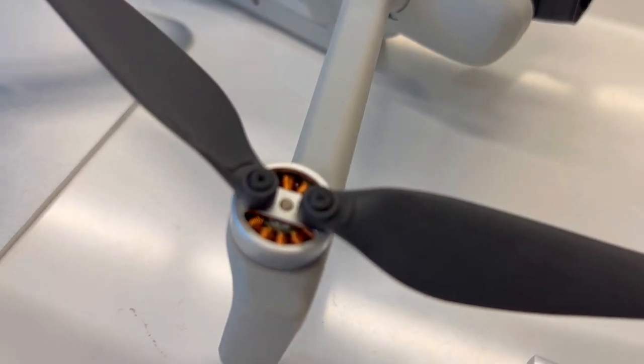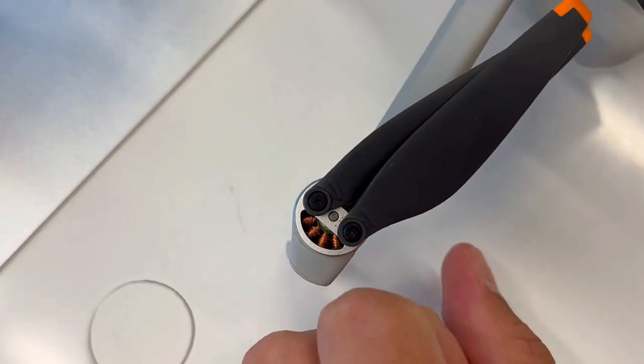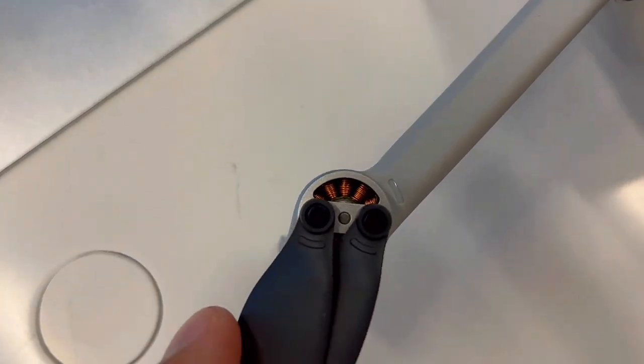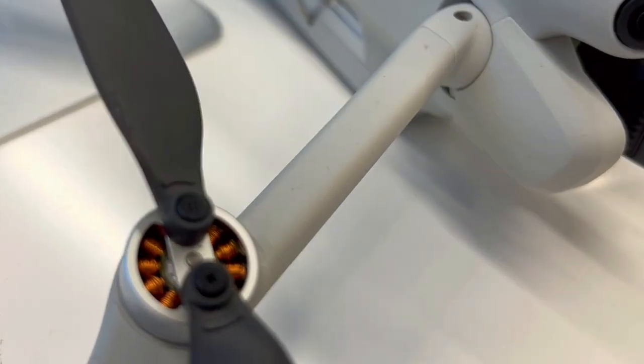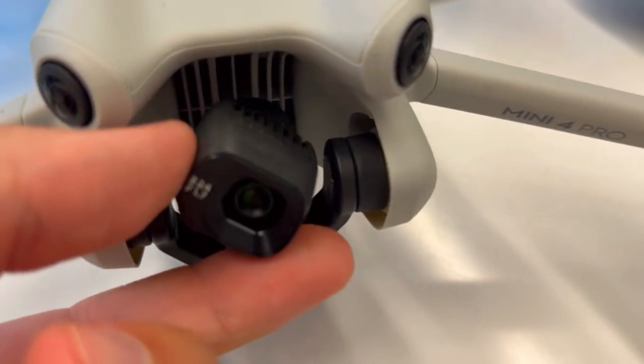First off, the portability problem. Have you ever wished for a drone that doesn't require cumbersome registrations, yet still packs a punch? The DJI Mini 4 Pro solves this with its weight of under 249 grams, saving you from the hassles of registration. Travel light and capture your adventures effortlessly.